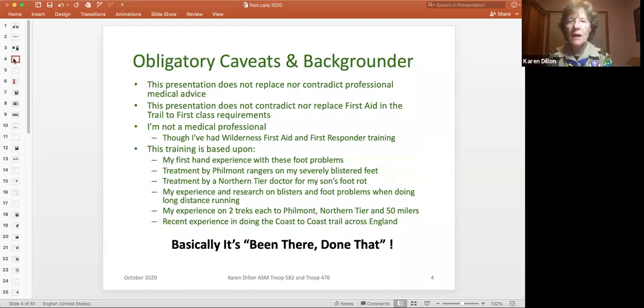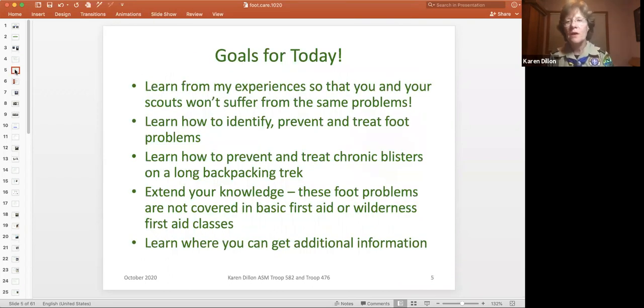First of all, I am not a medical professional. I am trained as a first responder, and I've taken all the wilderness first aid. Anything I'm going to say here, I will not contradict a medical professional. I'm just going to share my experiences and what I have learned on quite a few treks to Philmont, Northern Tier, and 50-milers. Last fall, I hiked across England on the coast-to-coast trail. I have had lots of blisters, and my older son had foot rot — that is how I know about this. I want to share my experiences so that you don't have to go through it.